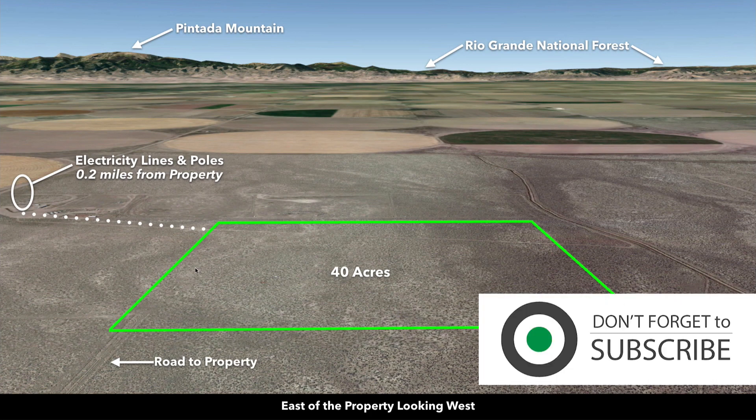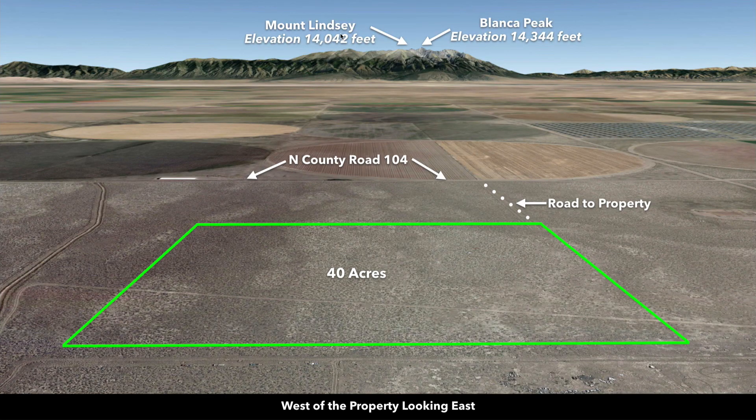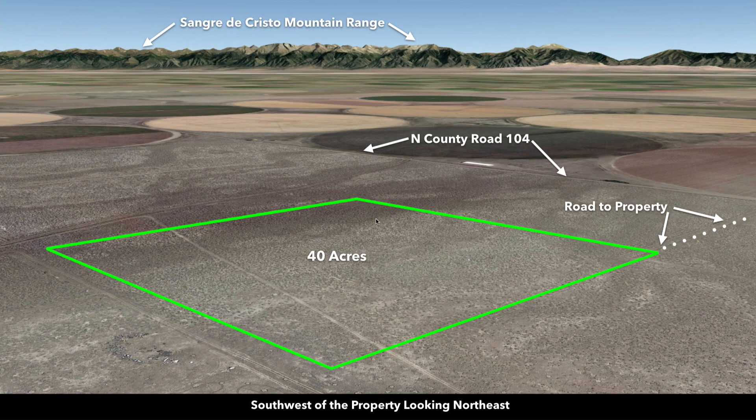Now we're east of the property looking west. There are also electricity lines and poles just south of the property. Now we're west of the property looking east — there's again Mount Lindsay and Blanca Peak, and the road to the property that intersects with North County Road 104. Now we're southwest looking to the northeast, showing the Sangre de Cristo Mountain Range and the Great Sand Dunes National Park.